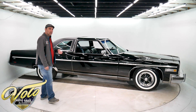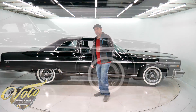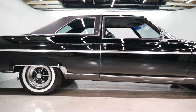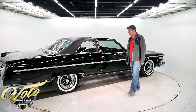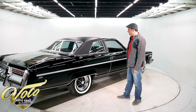It was a one-owner car till 2008 and a Buick Electra collector bought it. We've already sold seven or eight of his Buick Electras — that's all he went after, around the country getting the best ones. He was the second owner, and now we just bought it from him.